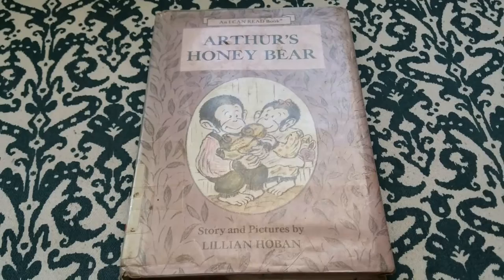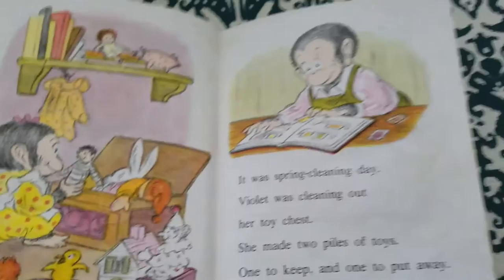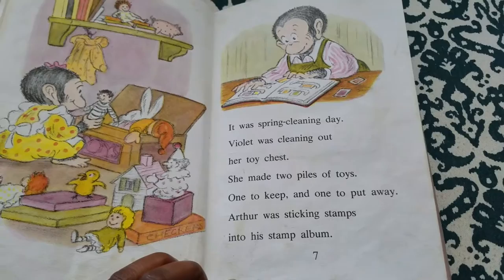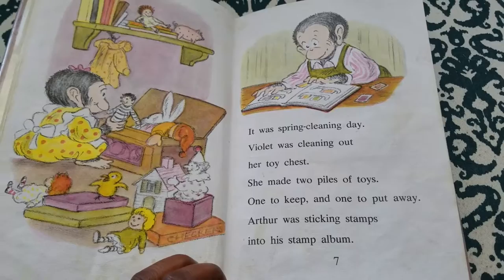Arthur's Honey Bear, stories and pictures by Lillian Hoban. It was spring cleaning day. Violet was cleaning out her toy chest. She made two piles of toys, one to keep and one to put away.